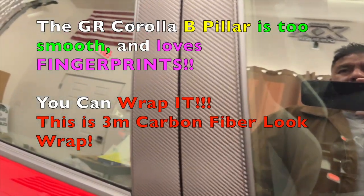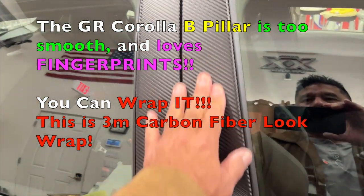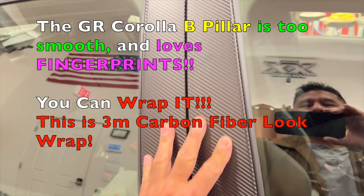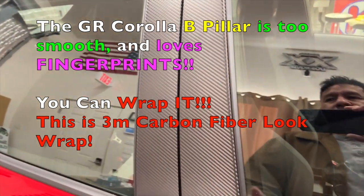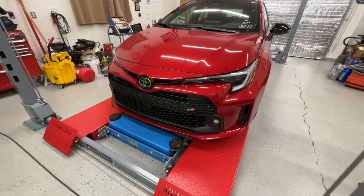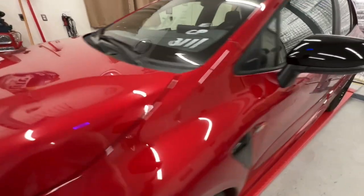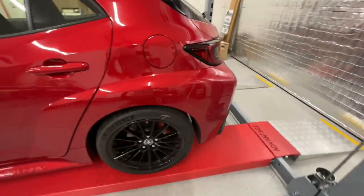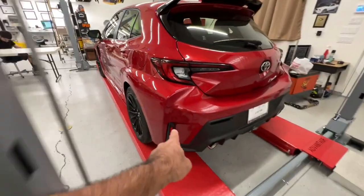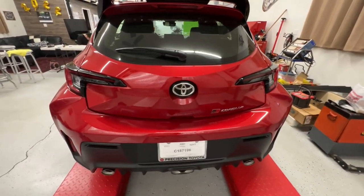This is a 3M carbon fiber look wrap — you can do it in any color. I like it because it hides fingerprints, it's grippy, and it's right where everybody touches the door. The GR Corolla does not have any parking sensors front or rear, however it does have blind spot monitoring.